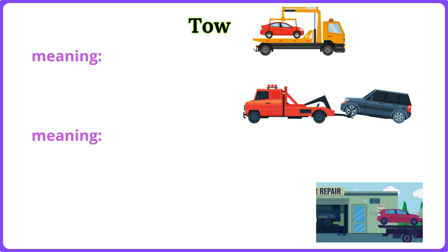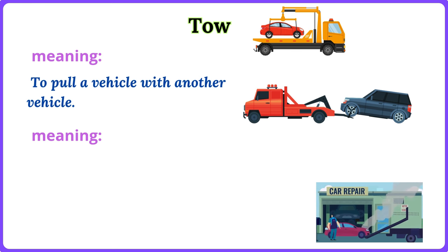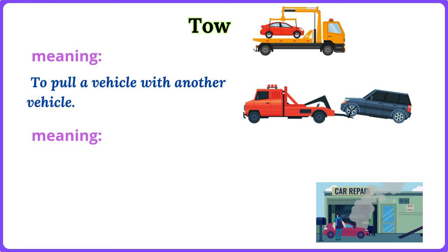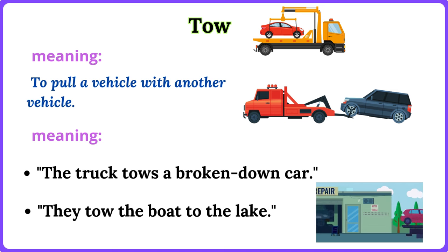Tow. To pull a vehicle with another vehicle. The truck tows a broken-down car. They tow the boat to the lake.